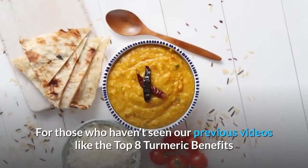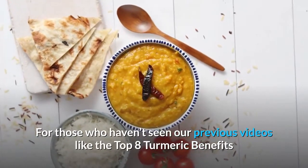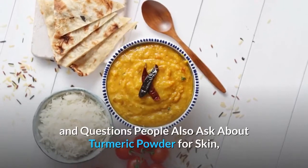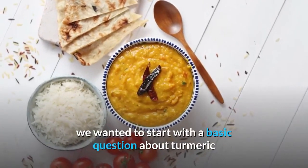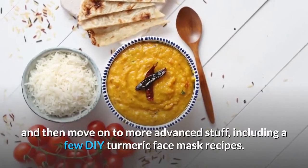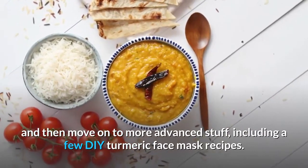For those who haven't seen our previous videos, like the top 8 turmeric benefits and questions people also ask about turmeric powder for skin, we wanted to start with a basic question about turmeric and then move on to more advanced stuff, including a few DIY turmeric face mask recipes.